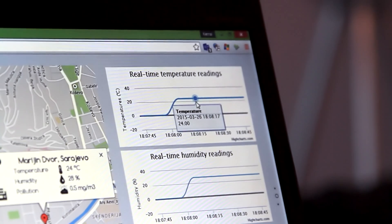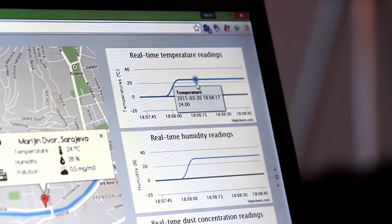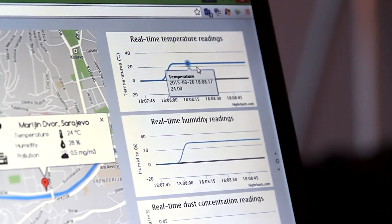We are going to send all of that data to a web server that is going to display that data on a website and a mobile app, which we are currently developing on iOS.